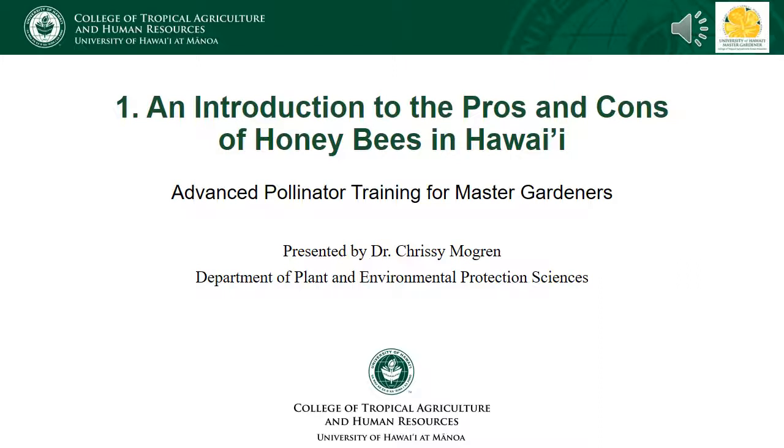If you are taking this class to achieve the advanced certification and have not yet taken the pre-test, please pause this video and take the pre-test before continuing. The link for this is located on the course homepage.